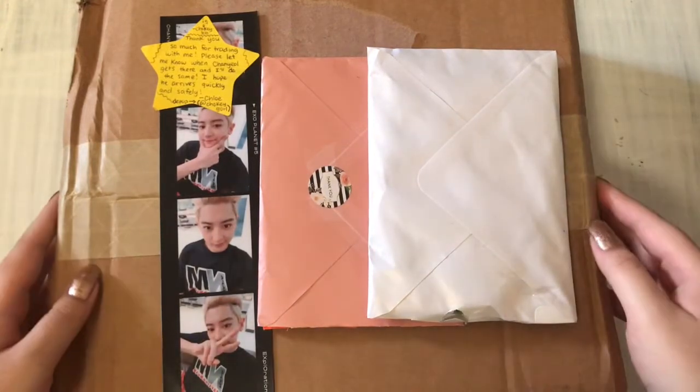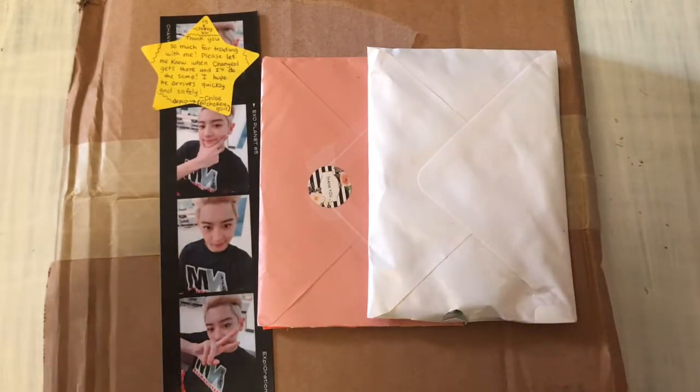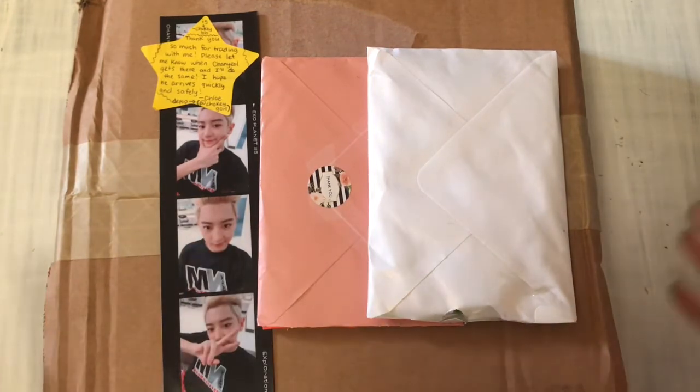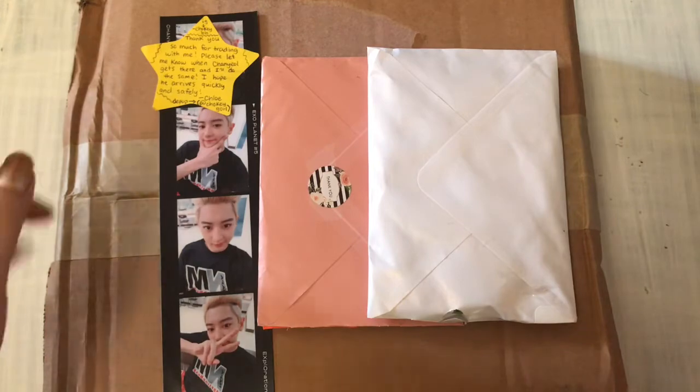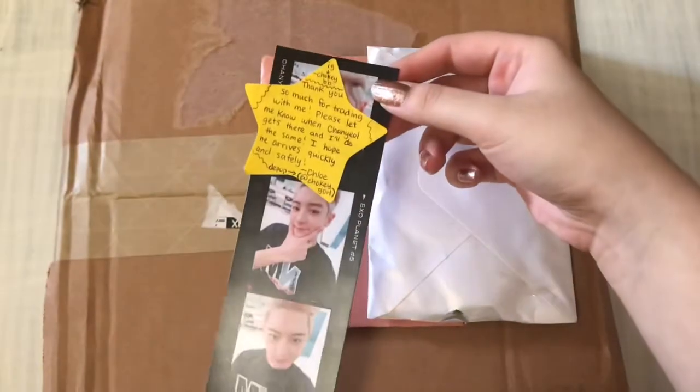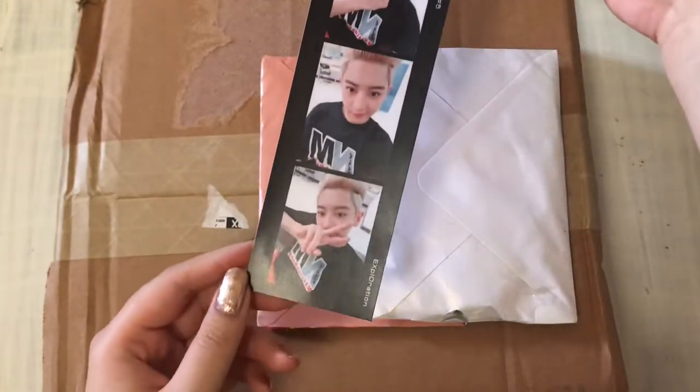Hi everyone! I've got a lot to go through today. I actually went through these two in a different video but decided to scrap it and add it to this one. I traded my Saren photo strip of the Exploration live album.